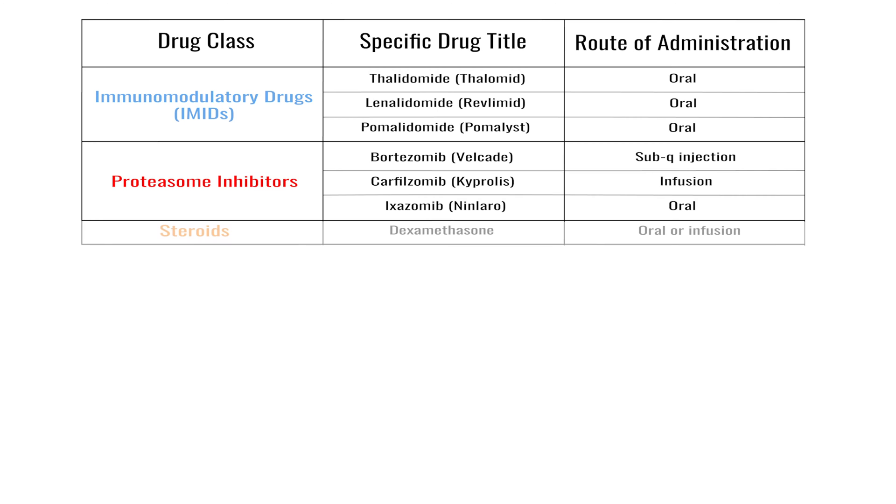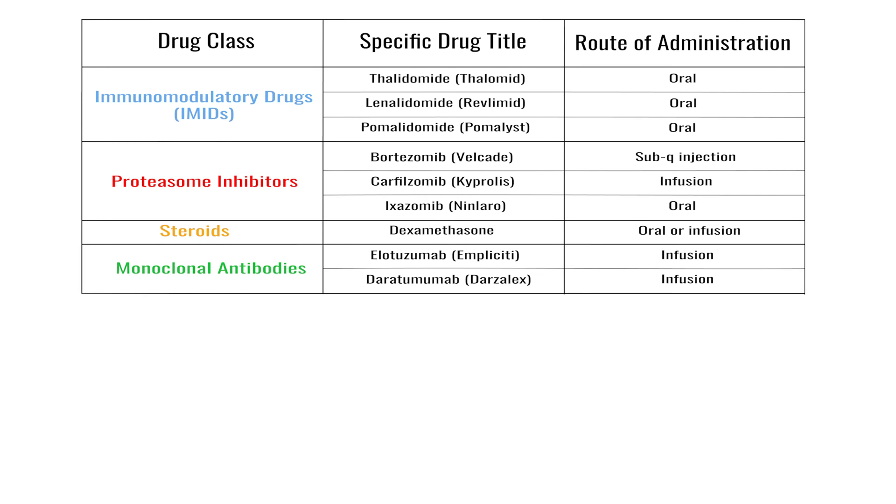We have, of course, steroids, which are commonly combined with these medications. Then we have monoclonal antibodies. These include elotuzumab and daratumumab.